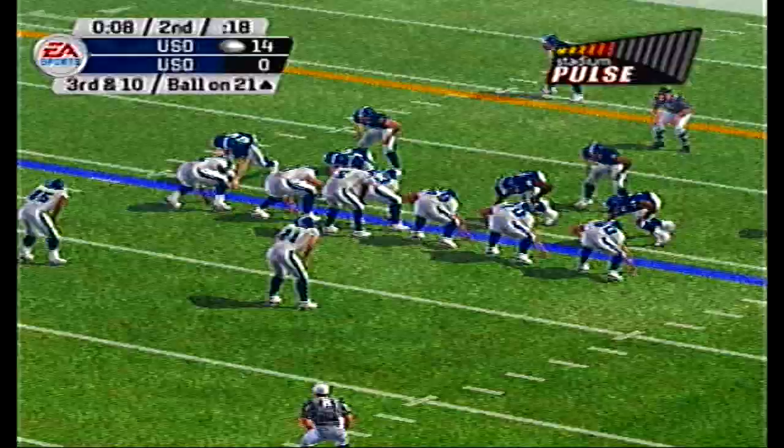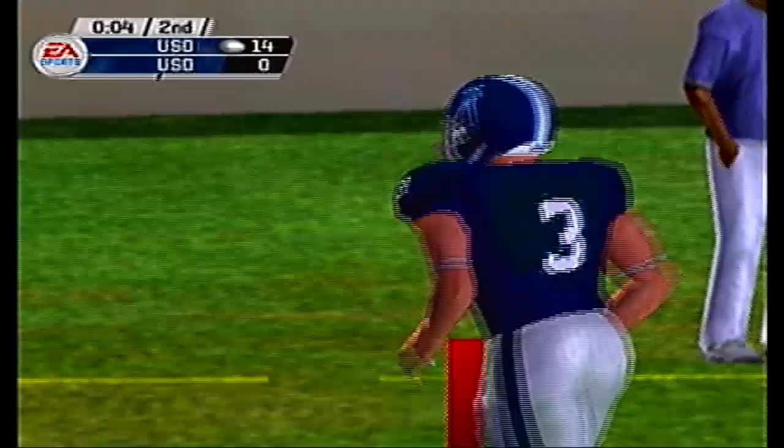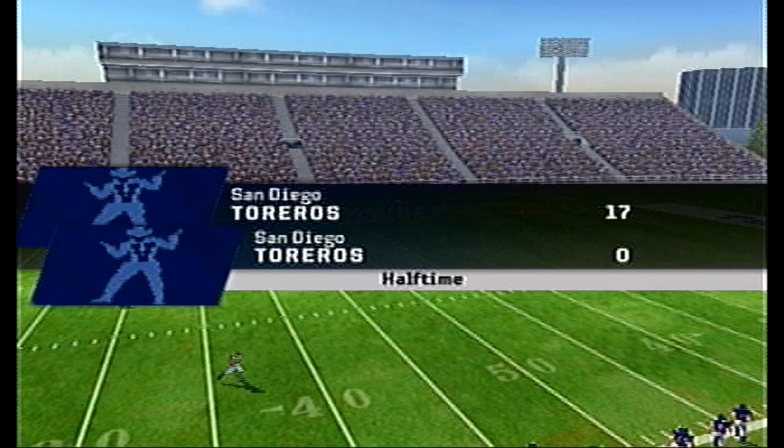The white squad is dominating today. They almost throw an interception, wanted George in the end zone but were unsuccessful. They do kick a field goal and the white squad wins it 17-0 over the blue team.